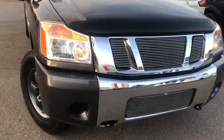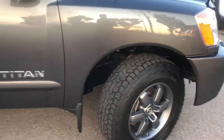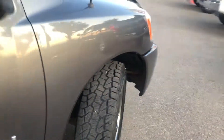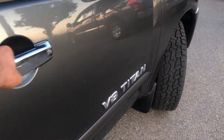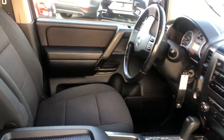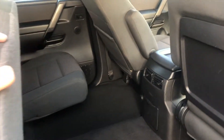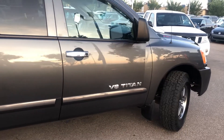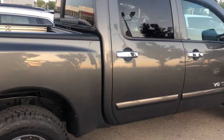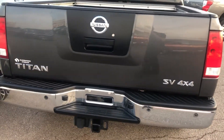And over here we have the V8 Titan — clean. Alloy rims, fairly brand new tires, clean interior. We just got both these trucks in today. Rear seat folds up and comes down. Amazing body condition. It's a 4x4 Titan.